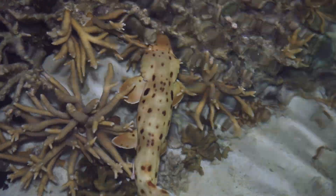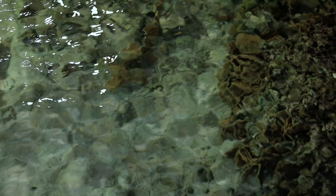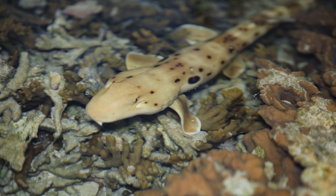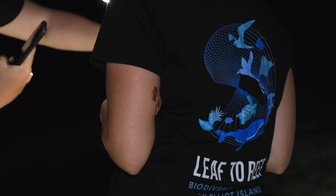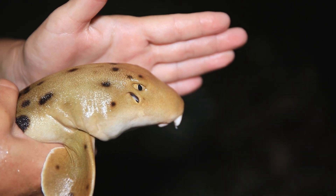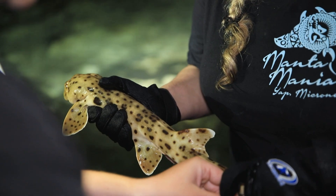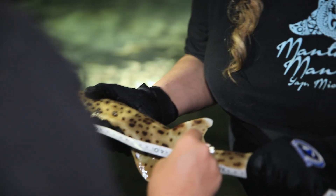We grab it quickly from behind the head — these things can turn right around on themselves. They're looking for things like small crabs and snails that they feed on. But at low tide they basically become the top predator on the reef. The reason is that they have a physiological adaptation allowing them to stay there — they can withstand very low oxygen levels, and even no oxygen for a period of time. That's why we can pick them up out of the water while we take photographs, measurements, and tissue samples.